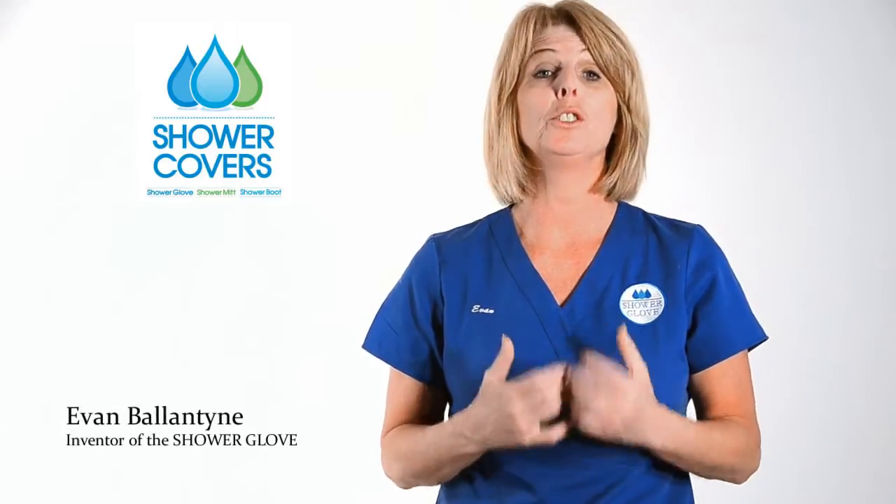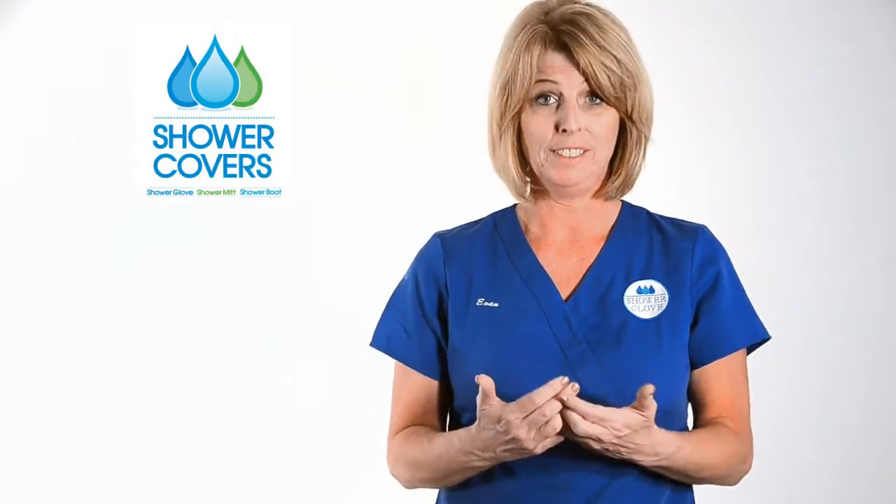My name is Evan Ballantyne. I've been a nurse for over 22 years here in Orlando, Florida. Over that period of time I searched for a product to cover IV sites and PICC sites. I wasn't able to find that product, therefore I decided to invent it myself.